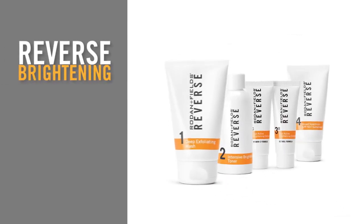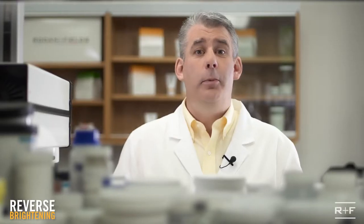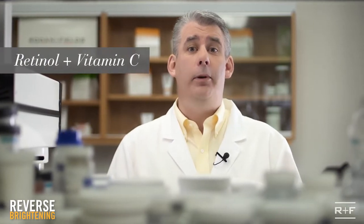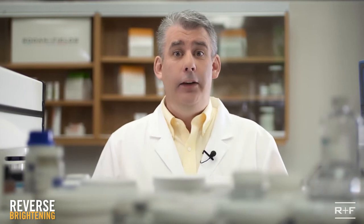The Reverse Brightening Regimen is multi-med therapy specifically designed for the appearance of dull skin, discoloration, and uneven tone. This regimen contains retinol and vitamin C, capable of brightening the dullest of skin, evening tone and discoloration with incredible visible results.